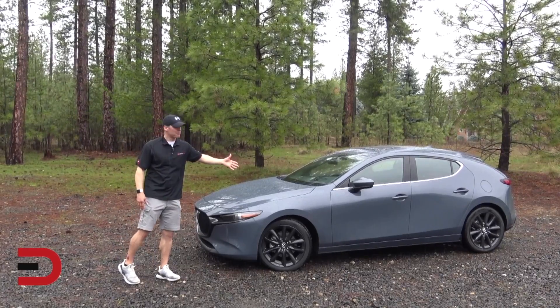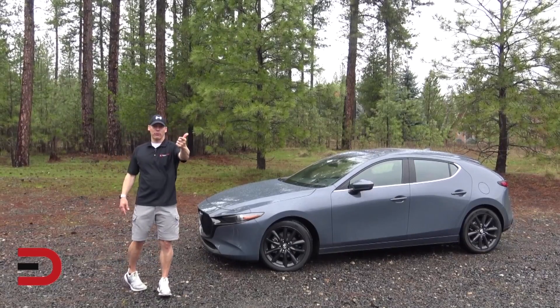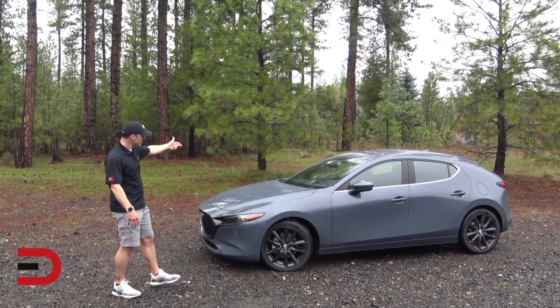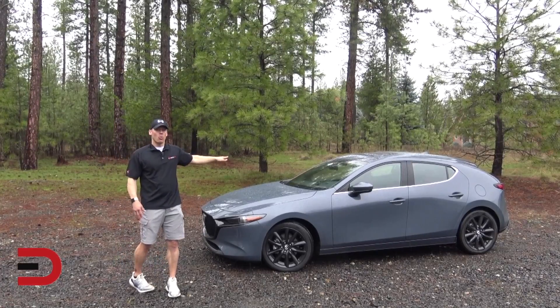It's a 5-star overall safety rating for the 2020 Mazda 3 from the National Highway Traffic Safety Administration, and this applies to both the hatchback and the four-door sedan and front or all-wheel drive versions.